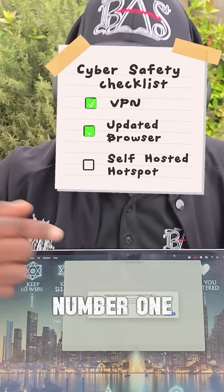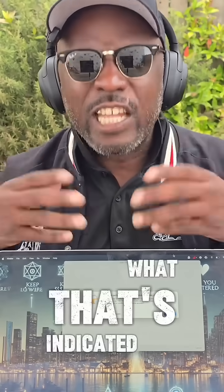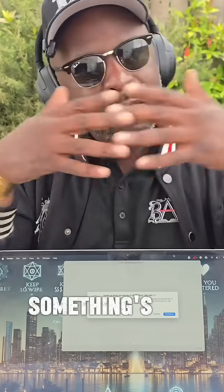First and foremost, you have to understand what certificate mismatch indicators mean. 99.999% of you, when you see it, you just click OK. What it's indicating is that your operating system or your browser is letting you know there is a certificate mismatch — somebody has created their own certificate to make it look authentic, but it doesn't validate. Something's not checking out.